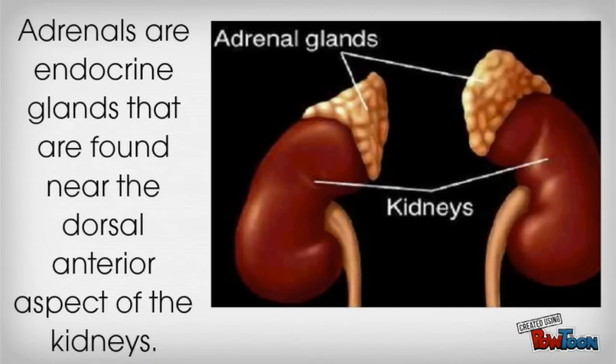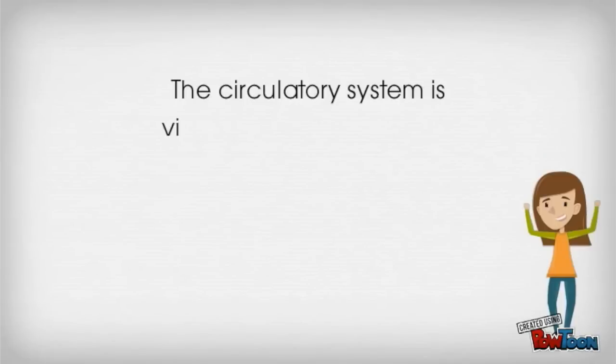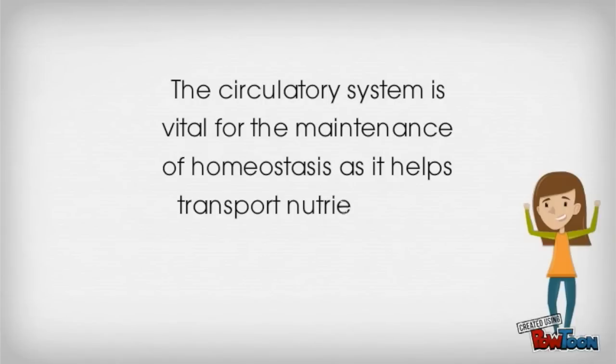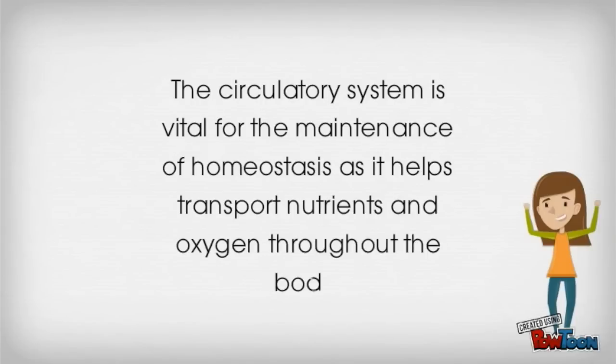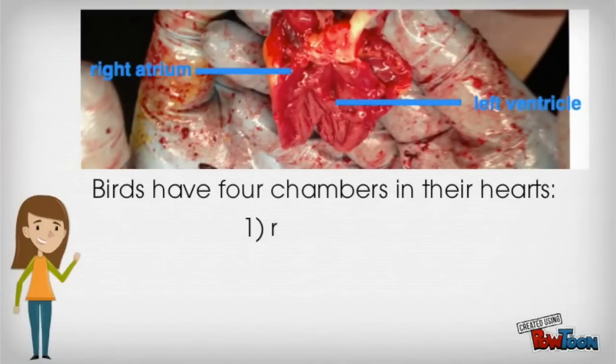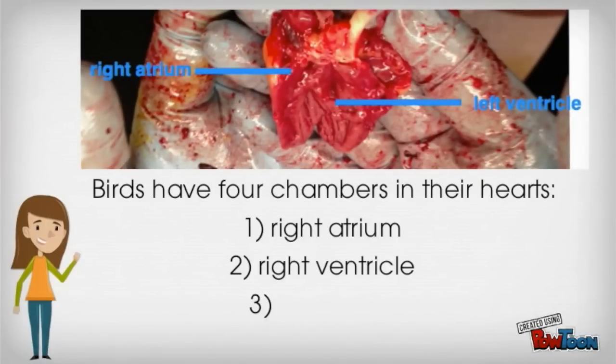Adrenals are endocrine glands found near the dorsal anterior aspect of the kidneys. The circulatory system is vital for the maintenance of homeostasis as it helps transport nutrients and oxygen throughout the body. Birds have four chambers in their hearts: the right atrium, the right ventricle, the left atrium, and the left ventricle. The right atrium and the left ventricle can be seen in this picture.